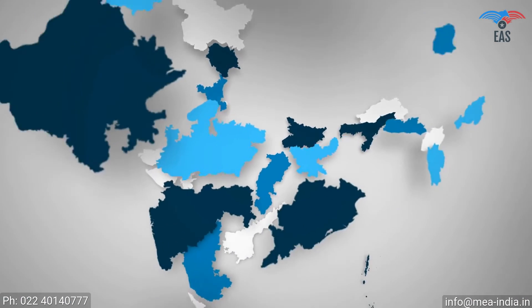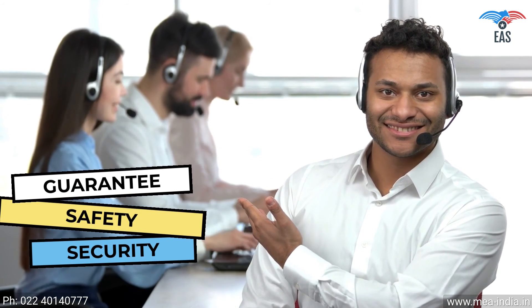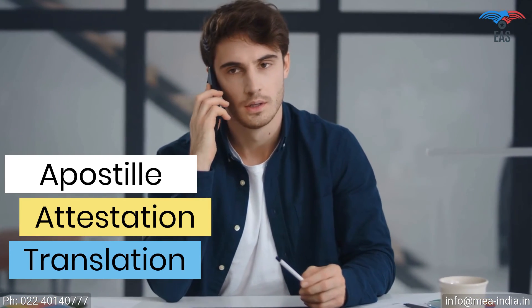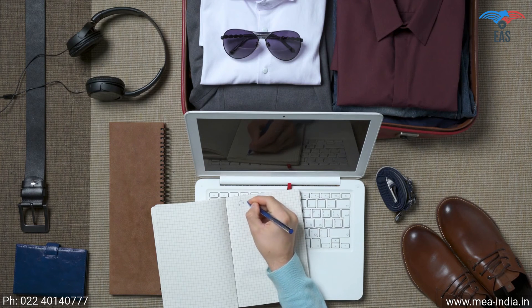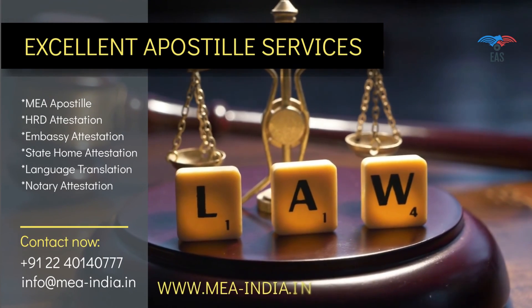Our Pan-India reach provides personalized and quick services. We offer free pickup and delivery service across India, 24/7 customer support, and guaranteed safety and security of your valuable documents. All-in-one hassle-free document apostille, attestation, and translation service is just a phone call away. Once we know your destination, we can take care of everything needed. Our years of experience in this industry and transparency in work make us the first choice of our customers. Contact us today to get door-to-door services for your complete attestation needs.